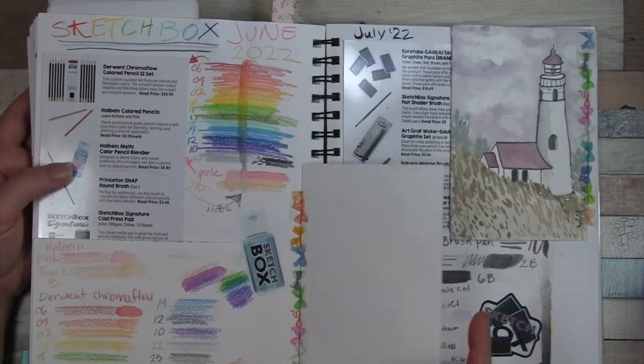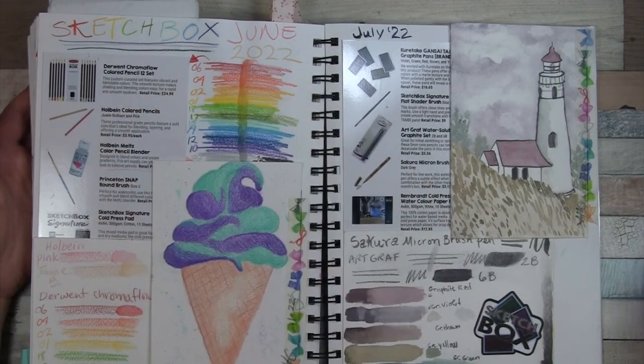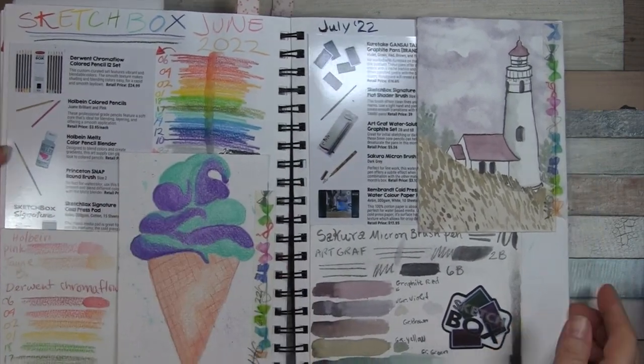June brought some colored pencils — Derwent Chromaflow as well as a couple of Holbein, a colored pencil blender, and a nice brush.